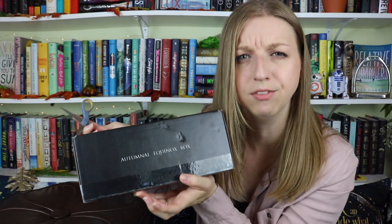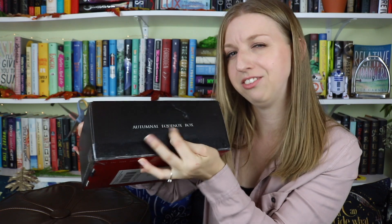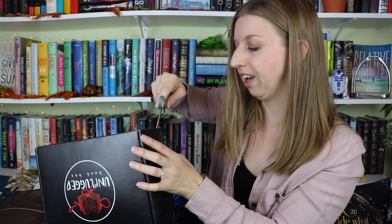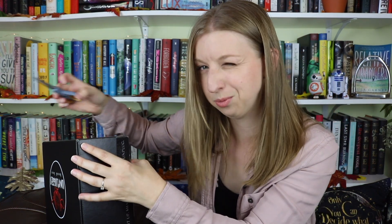This being the October box, I have a feeling it's going to fall very much into the Halloween theme, considering that this month's theme is 'Things Are Not What They Seem.' So I have a feeling it's gonna be kind of mysterious and ominous and Halloween-y. I also like that they have what season you're in on the box — this is one of the autumnal equinox boxes — and I'm so excited to see what they do for the rest of the year, like the Christmas time.